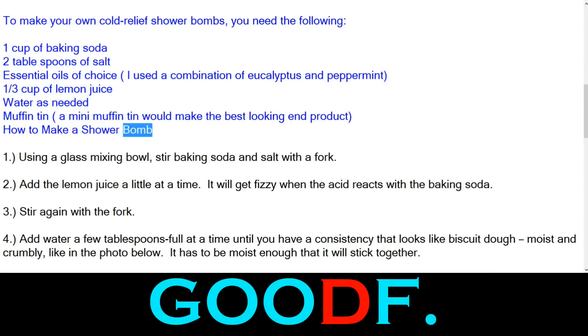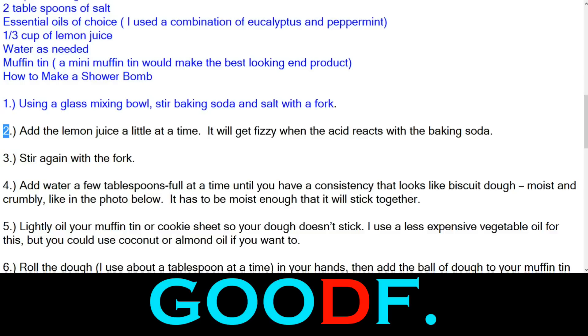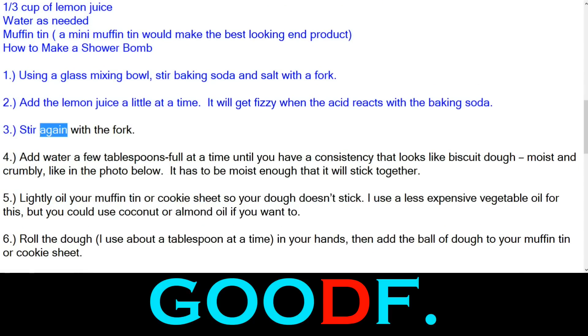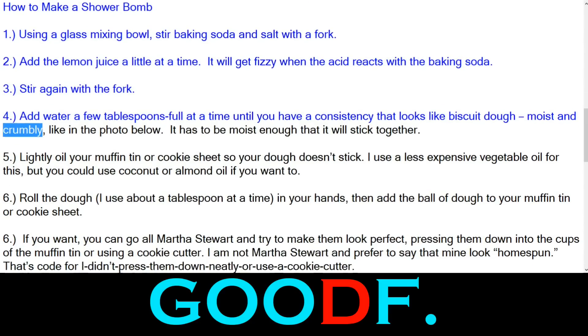How to make a shower bomb: Step 1 — using a glass mixing bowl, stir baking soda and salt with a fork. Step 2 — add the lemon juice a little at a time. It will get fizzy when the acid reacts with the baking soda. Step 3 — stir again with the fork. Step 4 — add water a few tablespoons at a time until you have a consistency that looks like biscuit dough, moist and crumbly. It has to be moist enough that it will stick together.